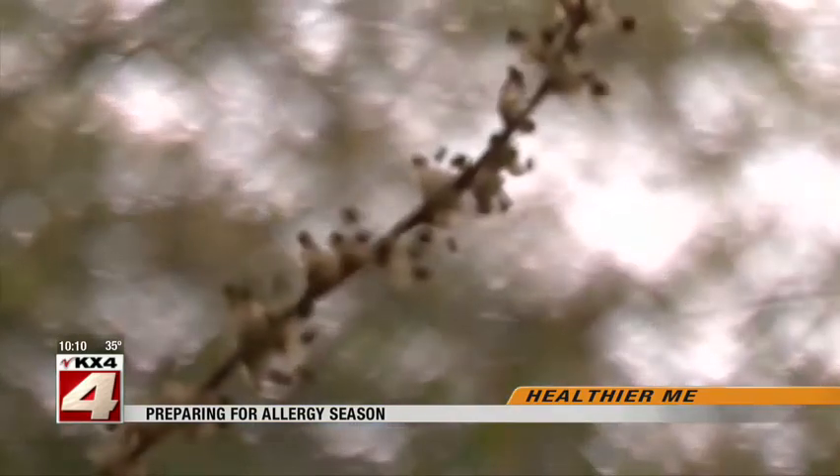Though you may still be wearing a winter jacket and there is still snow on the ground, doctors say what you do now may help you down the road. Usually when we are experiencing allergy season, it'll be prevalent when we see leaves starting to bud out in the trees. Allergy expert Chris Cleveland says now is the time to start bracing for allergy season.